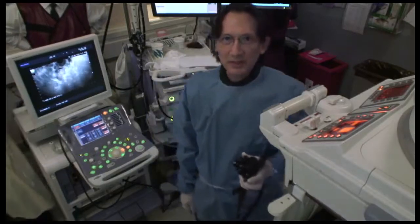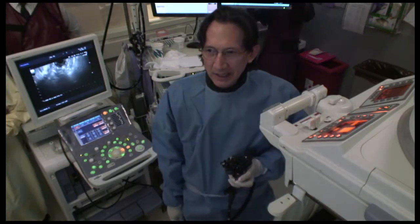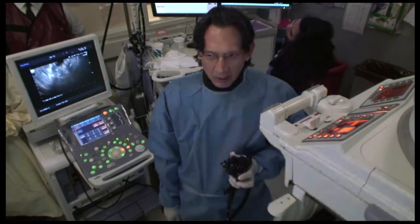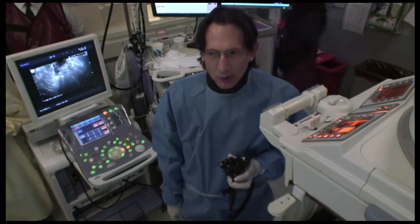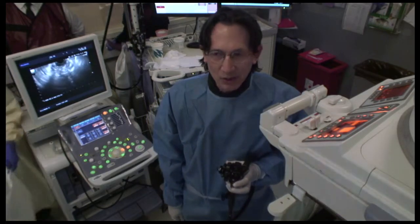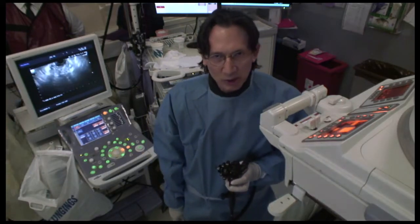Welcome to Interventional Endoscopy Services. We are about to start a case of a 50-year-old lady who was previously seen by us two years ago. She presented with acute alcoholic pancreatitis, developed a very large pseudocyst, which was drained endoscopically transmurally. We used a WALFLEX stent to drain that pseudocyst, and we placed a double pigtail stent through that WALFLEX stent. The procedure went very smoothly.